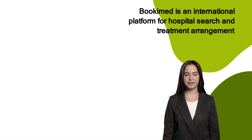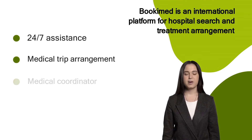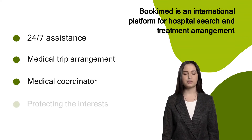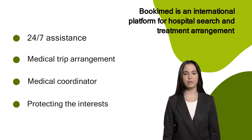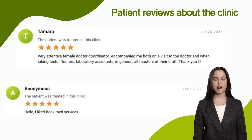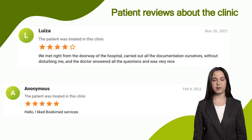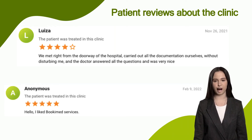Arrange your trip to Aster with BukiMed. BukiMed provides 24/7 support, free treatment arrangements, a personal medical coordinator, and protects your interests before, during, and after your medical trip. BukiMed collects independent patient reviews about clinics and doctors to help you get the best experience. Only a patient or accompanying person who has booked the clinic on the BukiMed website can give feedback.